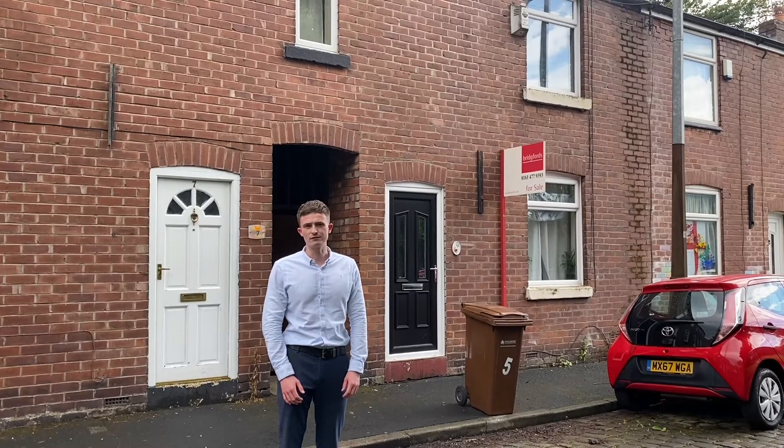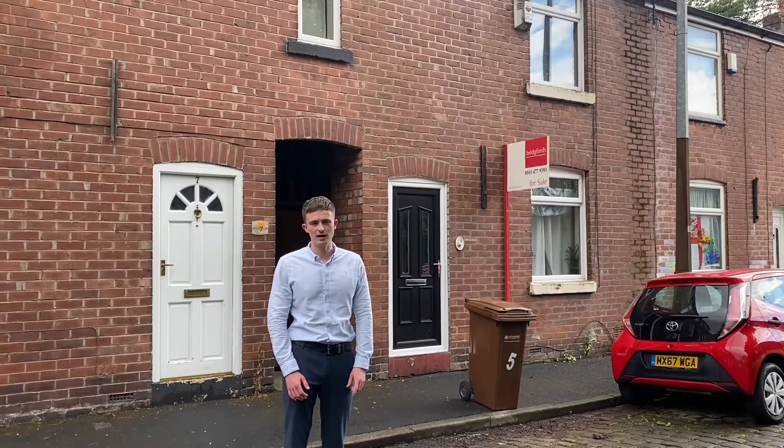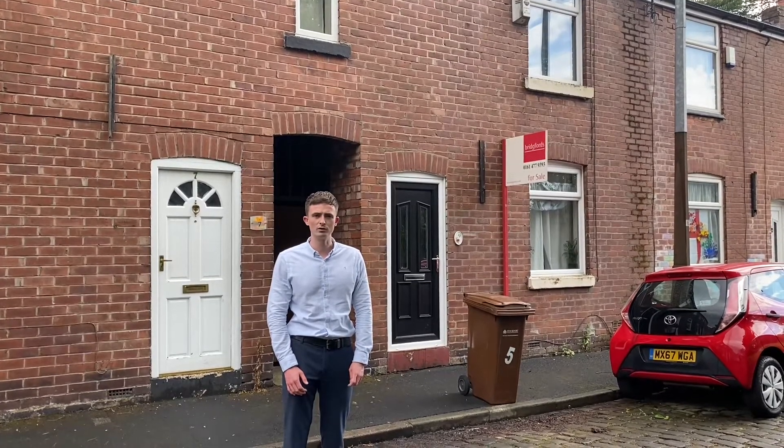We have no problems achieving around £750 per month on the rental market, which gives you a yield in excess of 6%. I'll put the advert in the description — give me a call once you've read it. Thank you.